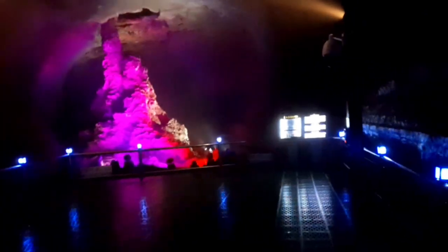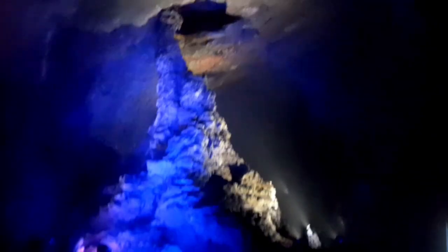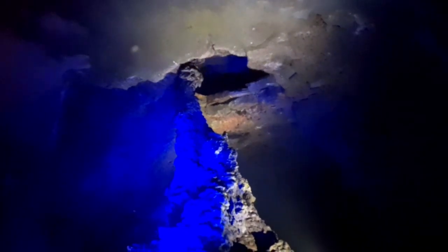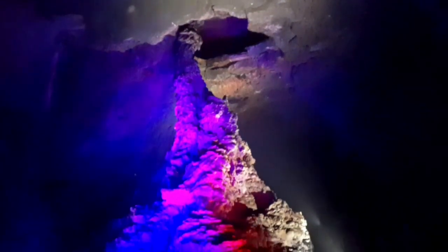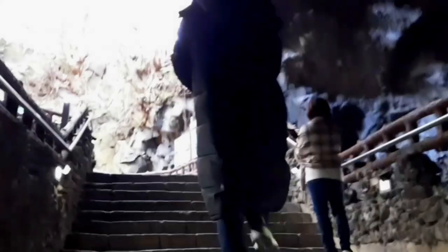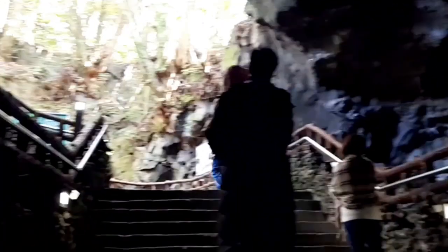We have reached 1 kilometer, and this is the highest lava column in the world, which is about 7.6 meters high. This is the end of the tourist area — beyond this it is restricted. Now heading out of the lava tube.